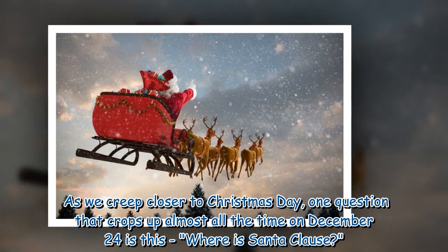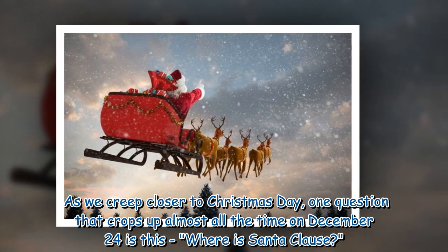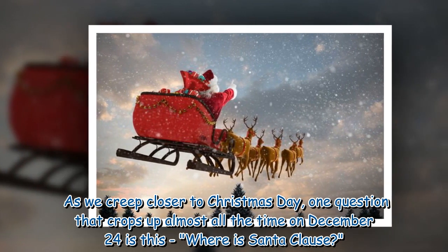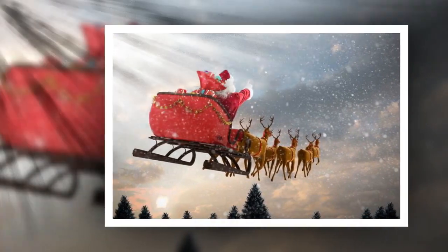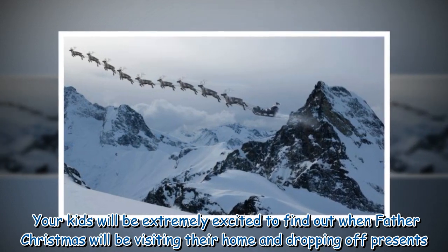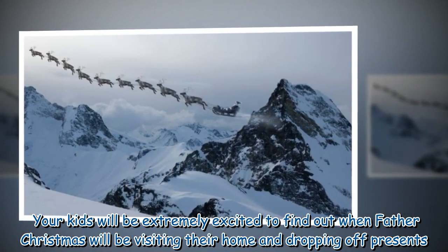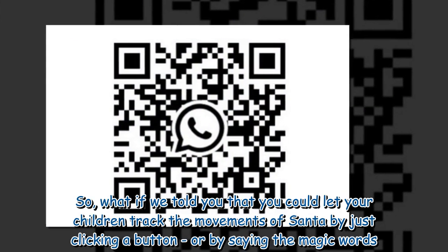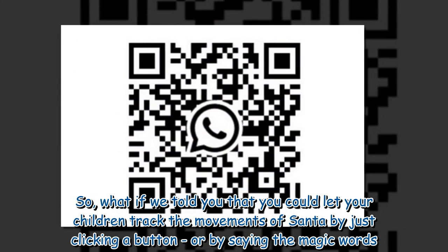As we creep closer to Christmas Day, one question that crops up almost all the time on December 24th is: where is Santa Claus? Your kids will be extremely excited to find out when Father Christmas will be visiting their home and dropping off presents. So what if we told you that you could let your children track the movements of Santa by just clicking a button or by saying the magic words?